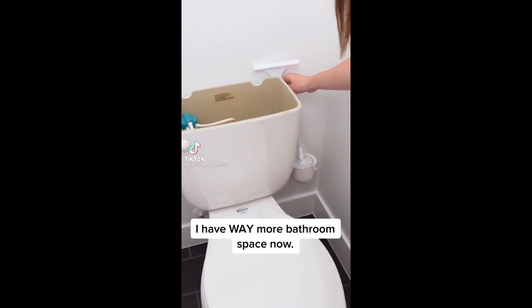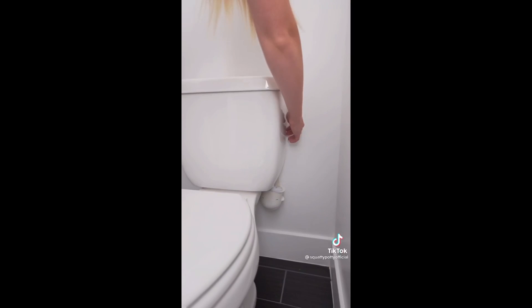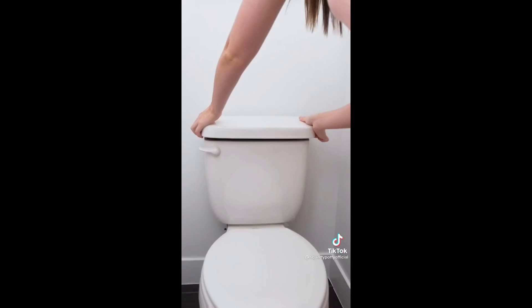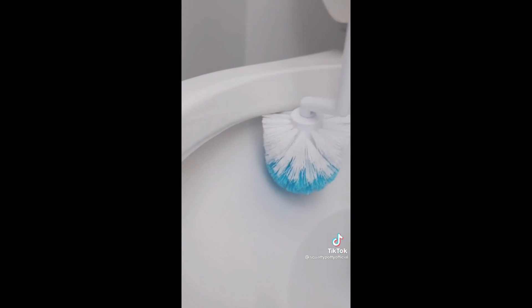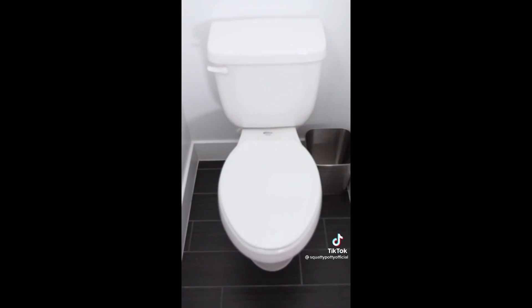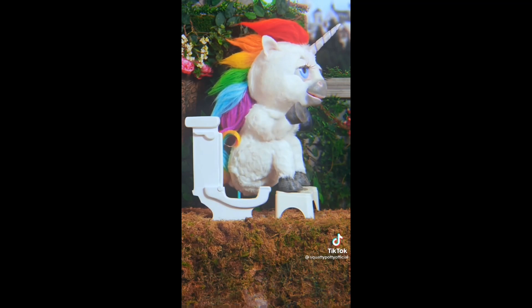Let's talk about a bathroom product I had no clue I needed but now can't live without. This is called the InvisiBrush. It hides your toilet brush behind your toilet's water tank and makes it virtually invisible. You just slide it out, clean your toilet bowl, and put it back. No more keeping a nasty toilet brush on your floor. It's made by the same people who make the Squatty Potty, so you know it's legit.